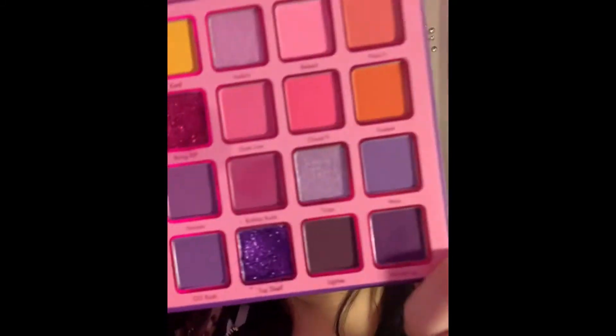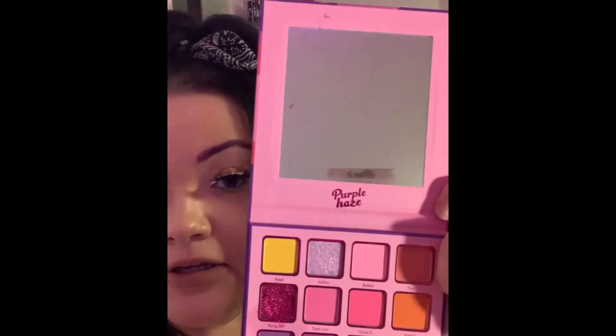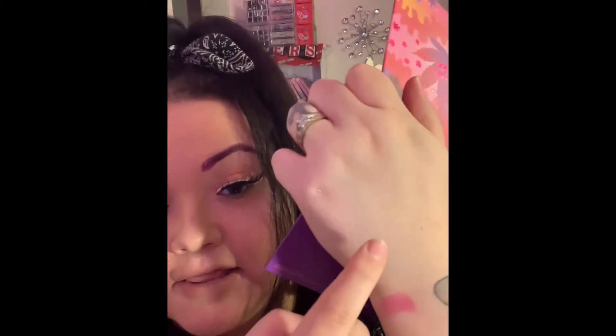It's very beautiful, very pigmented. And I'm gonna swatch it for you guys — look at that!